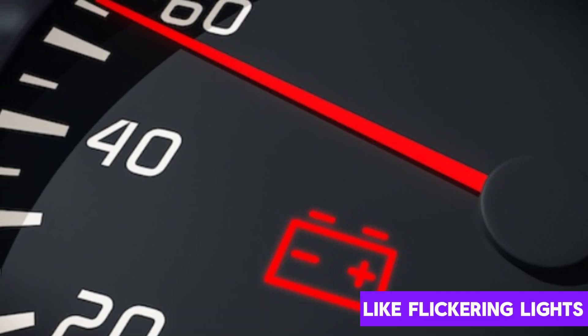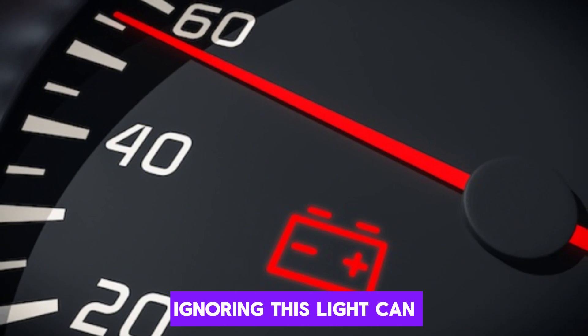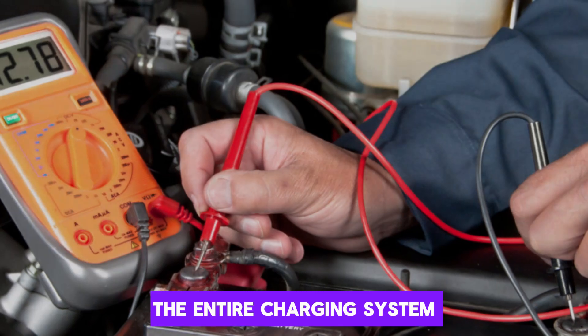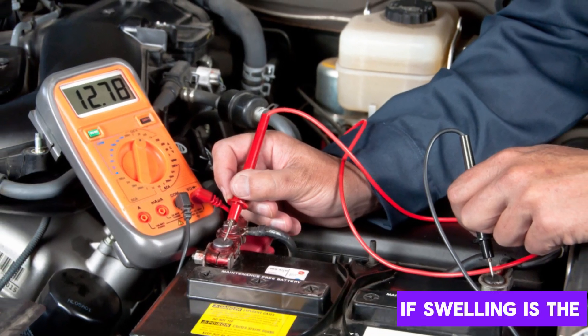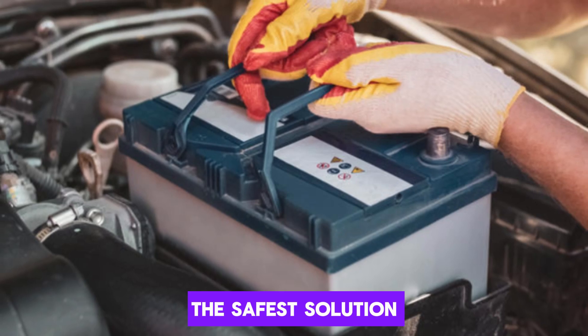The warning light usually resembles a small battery icon, sometimes accompanied by other signs like flickering lights or dim gauges. Ignoring this light can lead to being stranded with a dead battery. It's important to have the entire charging system — battery, alternator, and connections — checked by a professional. If swelling is the root cause, immediate battery replacement is the safest solution.